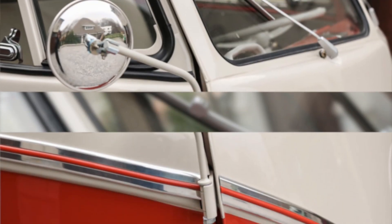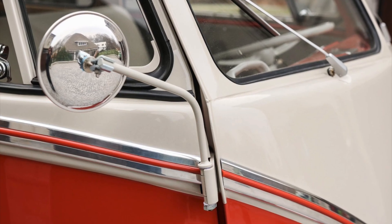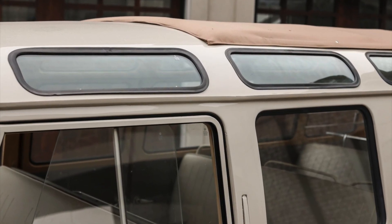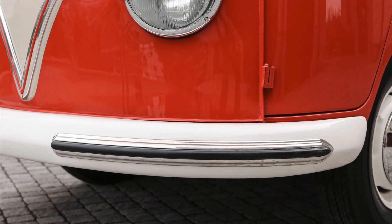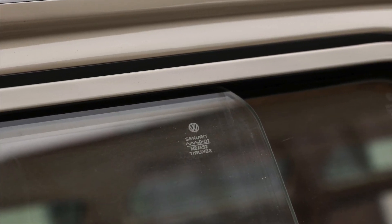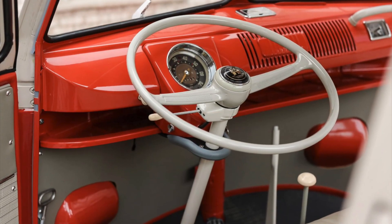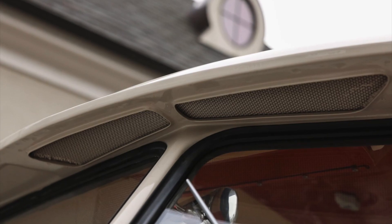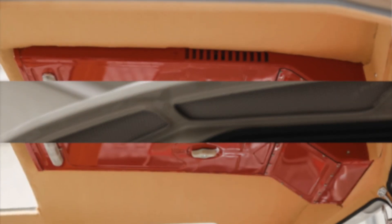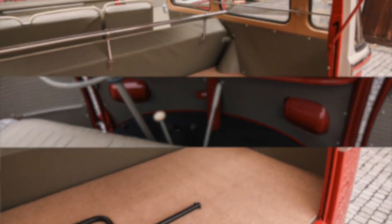The Deluxe Samba bus featured here has a fascinating history — it was originally delivered new in Hamburg, Germany, adding to its authentic European lineage. As early as the mid-1960s, this particular Samba made its way to the United States, where it found a new home. With its roots in Germany and its presence in the United States, this Deluxe Samba embodies the international legacy and widespread admiration for this iconic Volkswagen model.